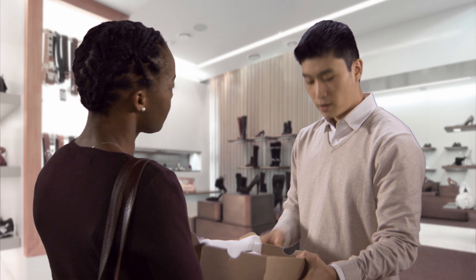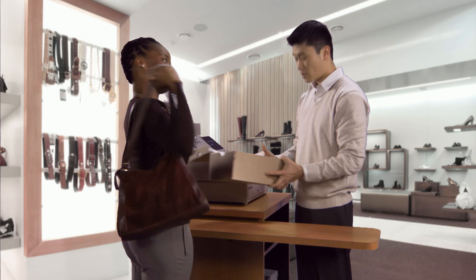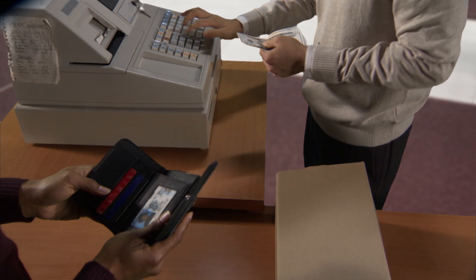How much are these again? These are $58.50. I'll take them. Will that be cash or credit? Cash. Paying with cash is a simple transaction — the customer gets the merchandise and the store gets the money. But there's a lot going on behind the scenes to make that happen.